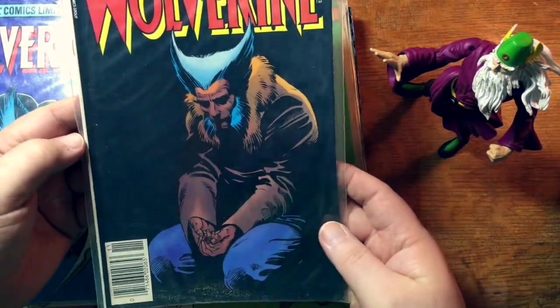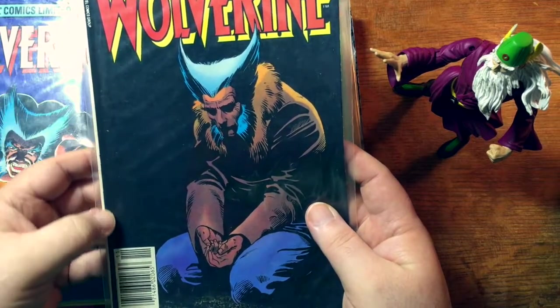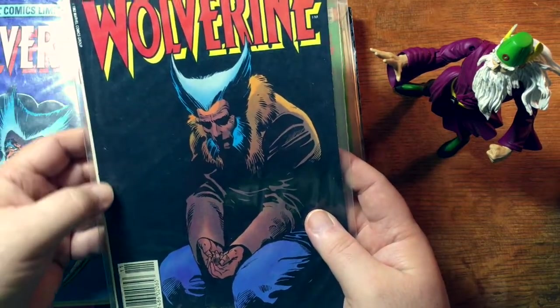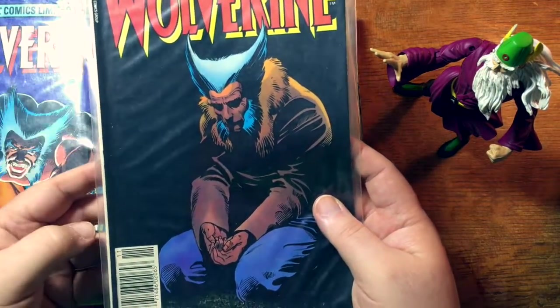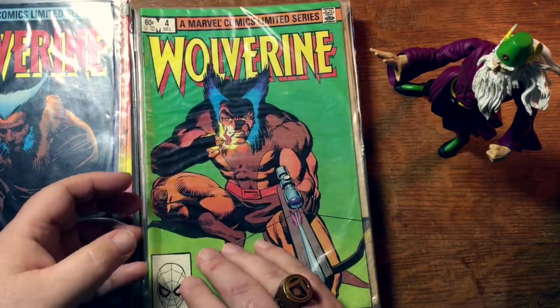You've heard me say before, this is a tough book. Because of that black cover, it tends to highlight and reduce the eye appeal of any little ticks along the spine. So that's a pretty good-looking copy. Here's the fourth issue.